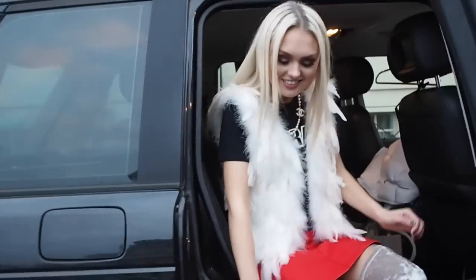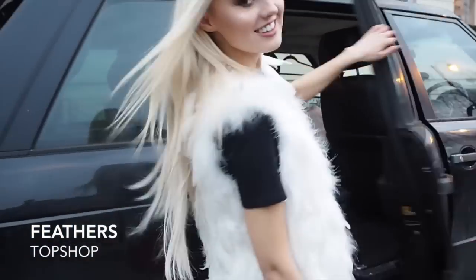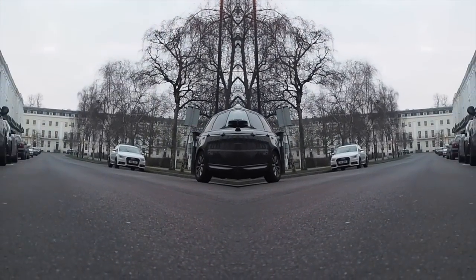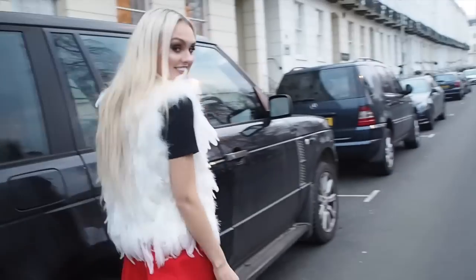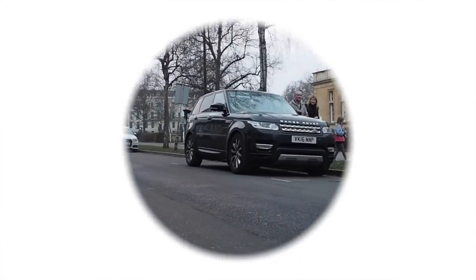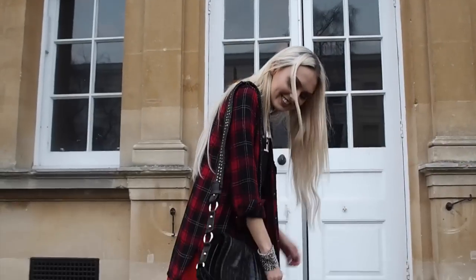Look three is definitely more of a glam look with a feather gilet and these beautiful cream knee-high socks. Then there's a little fur bag that I think I actually had from when I was about six.